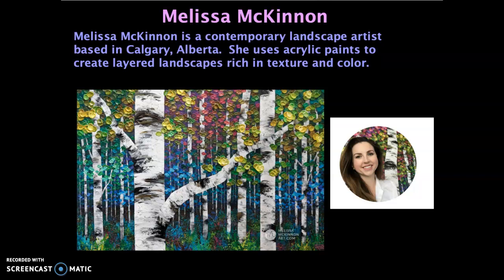Hey friends, today we are going to talk about the artist Melissa McKinnon. She is a contemporary landscape artist, and you can see this is a picture of what she looks like.